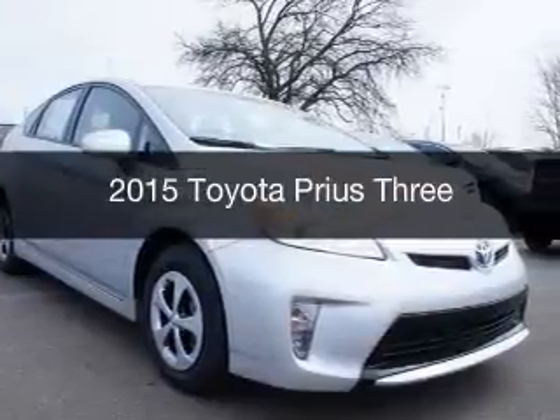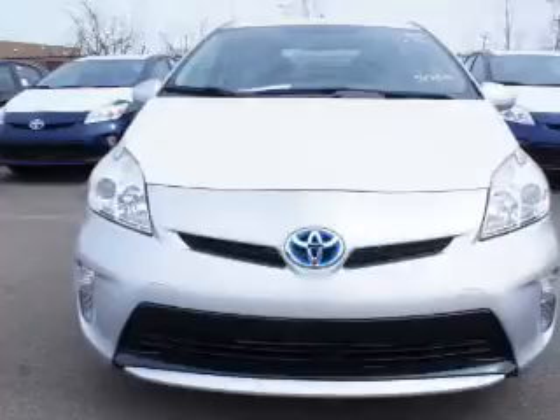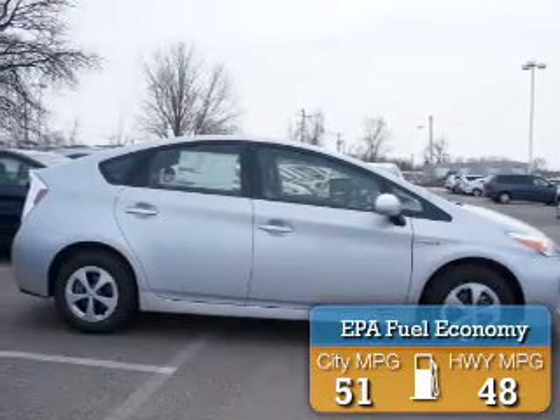This is a new 2015 Toyota Prius. It's powered by front wheel drive, engine, and an automatic transmission. Great fuel efficiency saves you money by requiring fewer trips to the gas station.